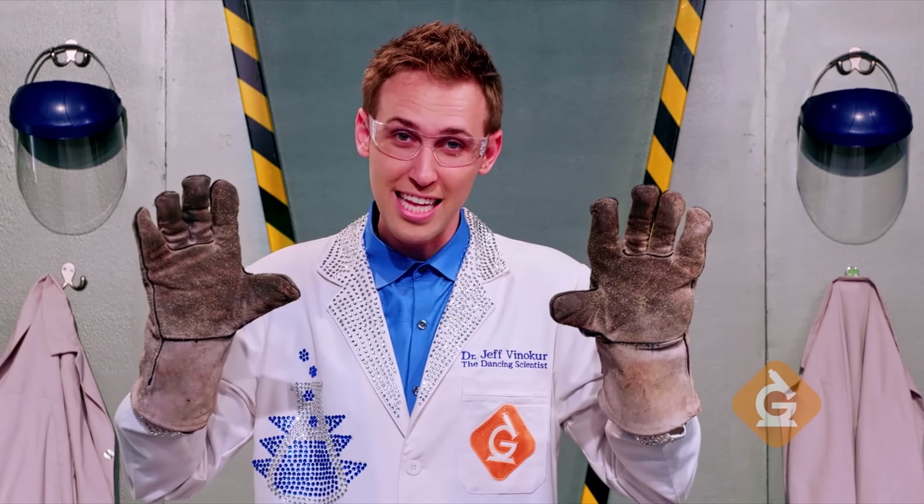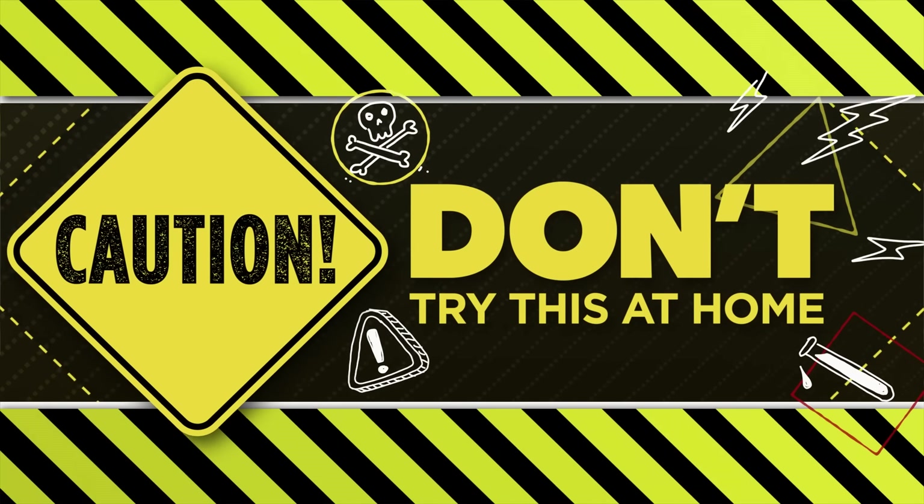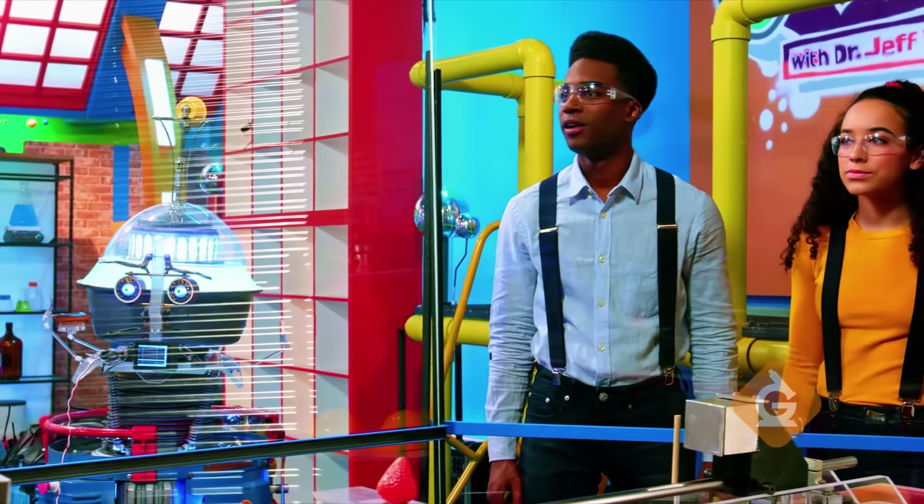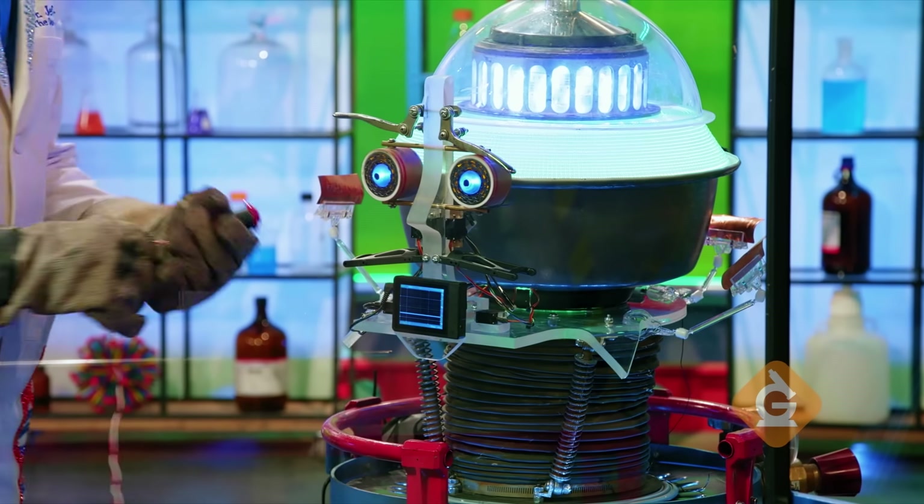This is about to get messy, so I put on my safety goggles and gloves, and I'm gonna go hide behind that plexiglass shield. Don't try this at home. See ya. When I hit this button, the magnets will be released.